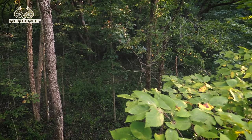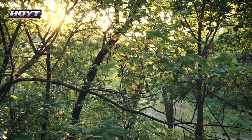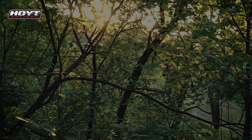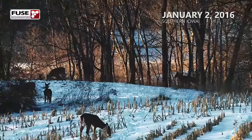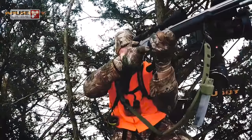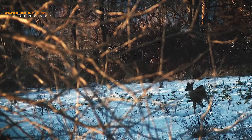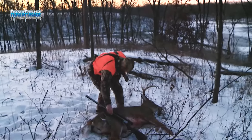We've got about an hour and a half left tonight. We're going to try to be quiet and hopefully the deer start moving pretty soon. Oh, I can't believe it — I think I just shot that big nine that I was after. He is awesome.